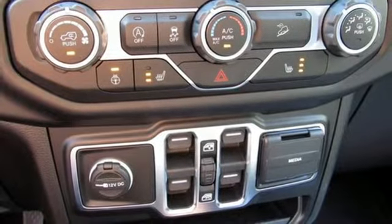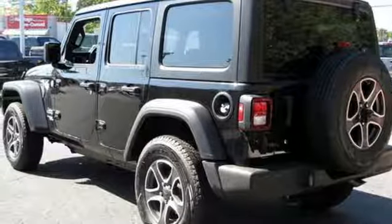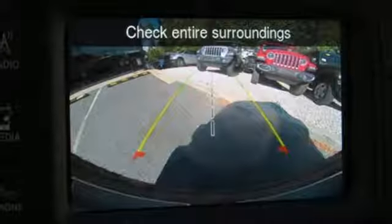external memory control, Targa sunroof, wireless phone connectivity, and power heated mirrors. Journey anywhere in a Jeep.